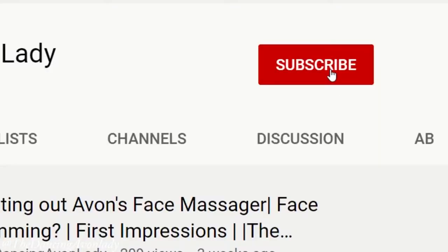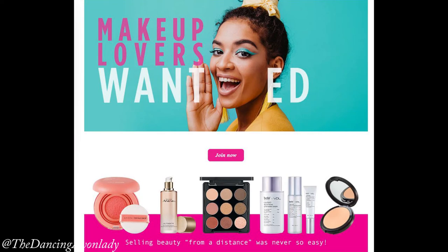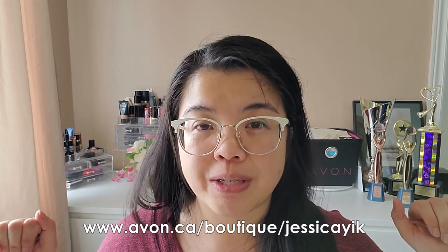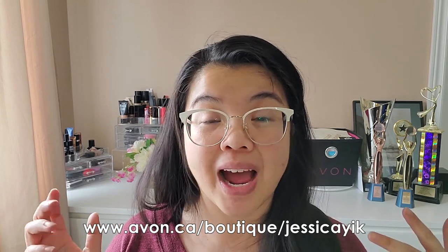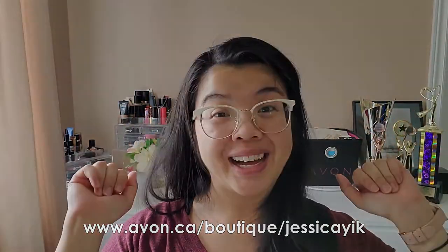That's it for this video. Thank you so much for watching. If you enjoyed this video, make sure you let me know by giving it a big thumbs up. If you're new to this channel, please hit that subscribe button as well as the notification bell so you never miss a video. I have new videos out every Mondays and Fridays. If you're interested in becoming a beauty boss and selling Avon products coast to coast all across Canada, click the link in the description box below and click that join Avon button and I will be here to help you out. I love you guys — see you in the next one. Bye!